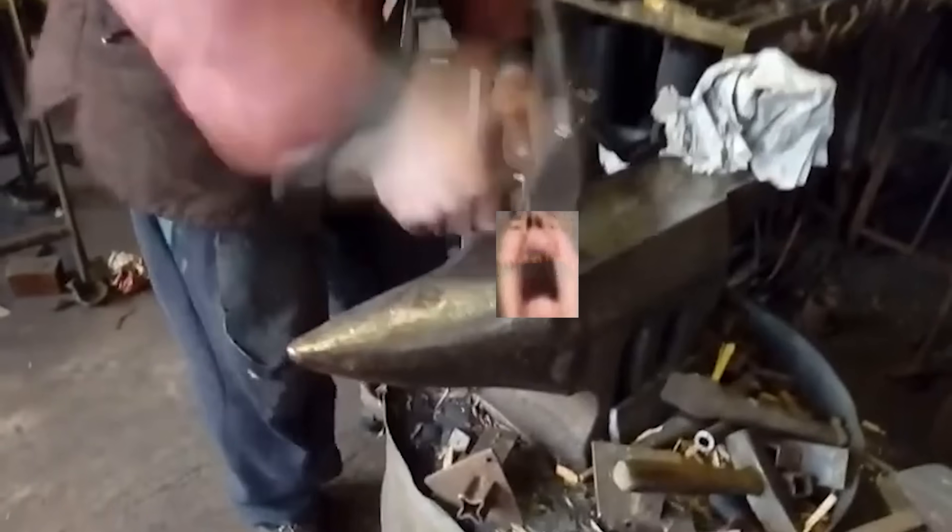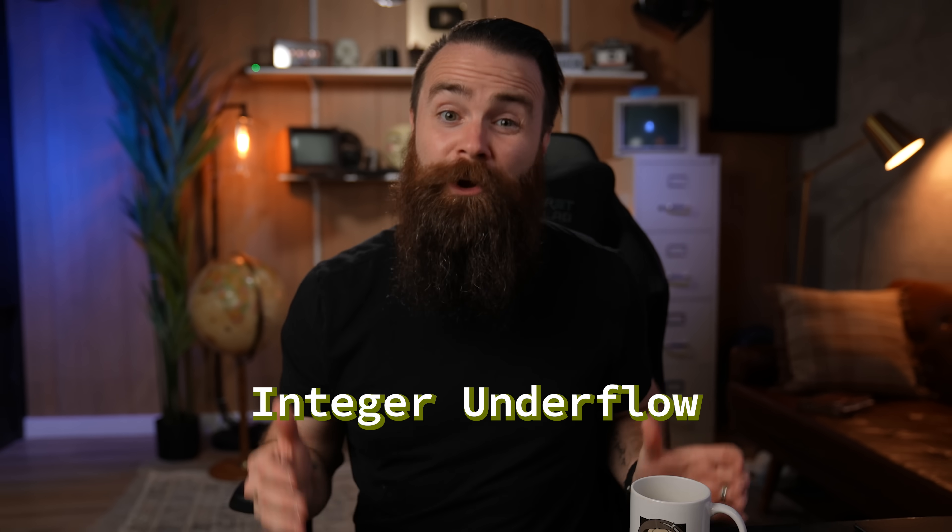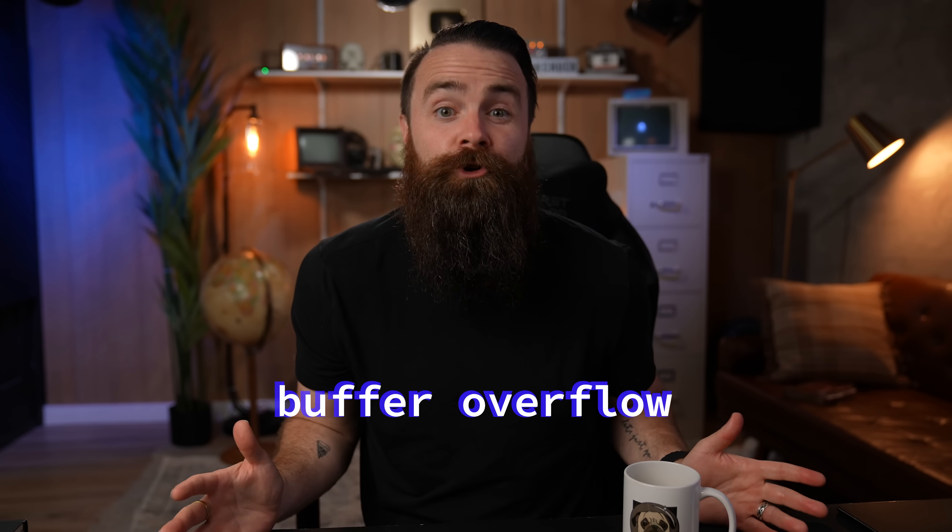All hackers have to do is send a specially crafted IPv6 packet to your system. They'll use an integer underflow to trigger a buffer overflow, and before you know it, you're drowning — no authentication, low complexity. It's kind of a nightmare, and it's how IPv6 works. That makes it even scarier.